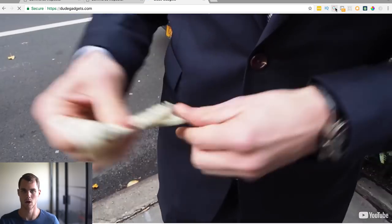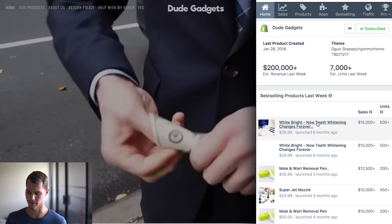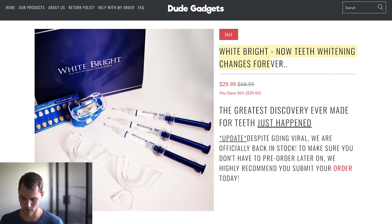Let's go back to Commerce Inspector and find the product doing $15,000 in the last week. Click on it — here we go. 'White Bright: Now Teeth Whitening Changes Forever' — that's actually the name of the product. Pretty interesting and click-baity. 'The greatest discovery ever made for teeth just happened — update: despite going viral, we are officially back in stock, so make sure you don't have to pre-order later. We recommend submitting your order today.' This is super interesting — they clearly ran or saw a Facebook ad where this product was going viral, getting millions of views, and they used that to their advantage by including scarcity and urgency in the product description, which I'm sure led to at least some of those $15,000 in sales.